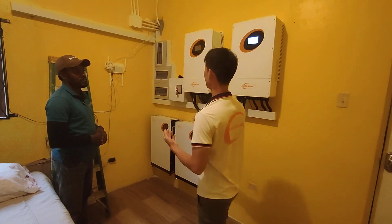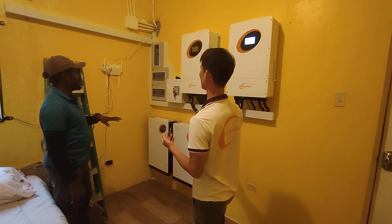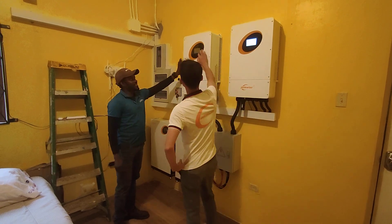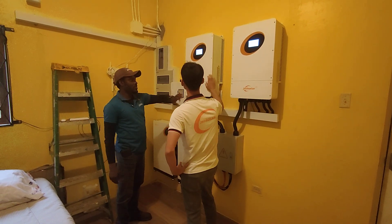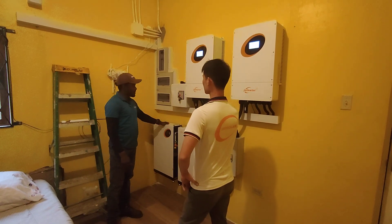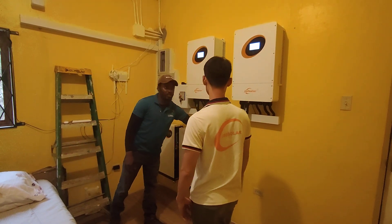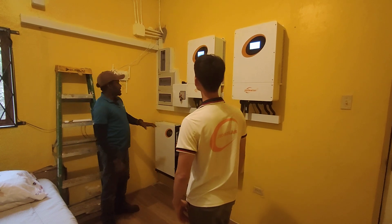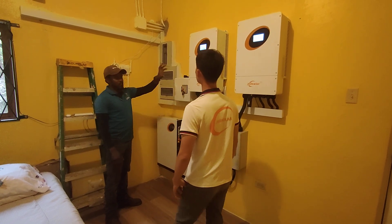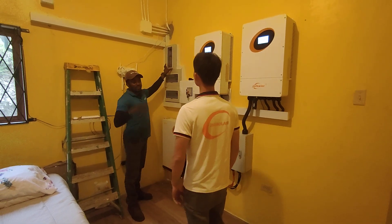Can you introduce this system briefly? So first we have the 10K JSD Solar inverters — we have two of them, which equals 20kW combined. We have our 10K batteries from JSD Solar, our connection box for the battery, our transfer switch, breakers for each inverter and for the utility, and this one is for our PV — the panels on the roof.